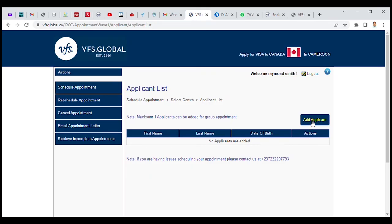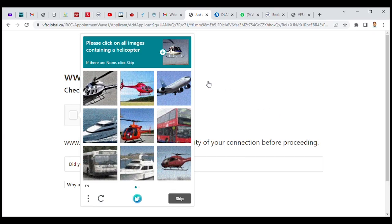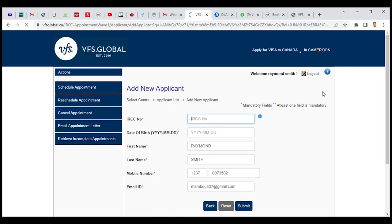On the right-hand side, click on "Add an Applicant." They will verify that you're not a robot, so tick the box to confirm you're a human being. They may ask you to select images — for example, images with a helicopter. Complete the CAPTCHA and proceed.